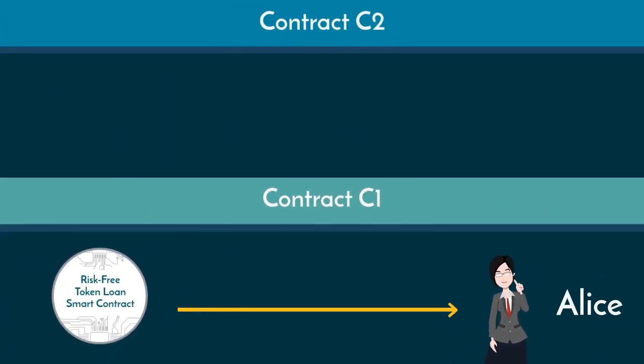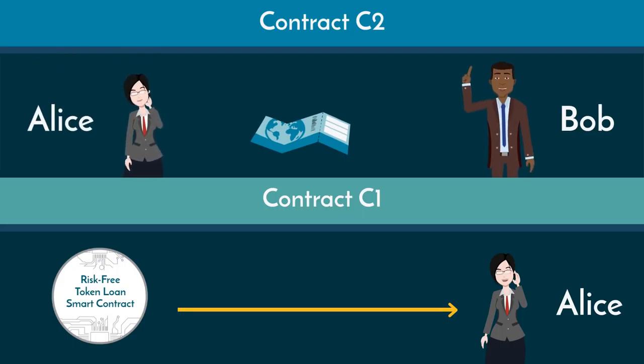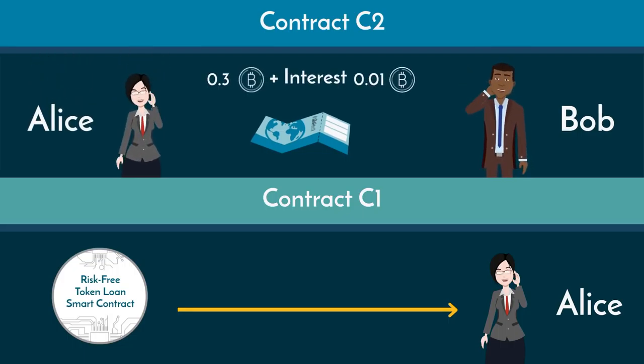To be clear, C2 says that if Bob will send Alice the ticket right now, he'll receive the 0.3 Bitcoin plus interest as they appear in C1, meaning in 10 days when Alice gets her Bitcoin back.